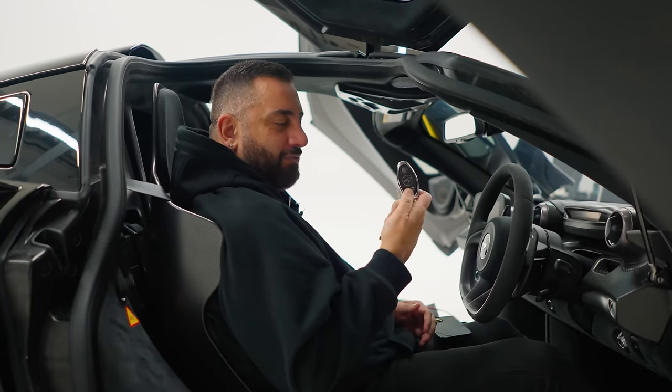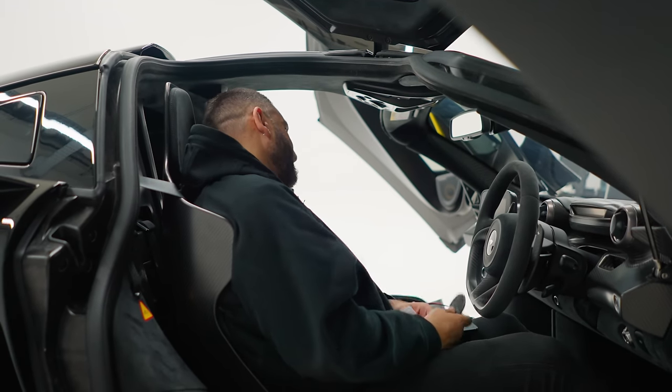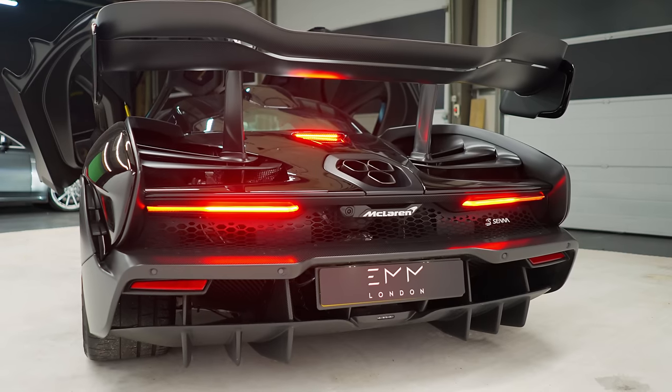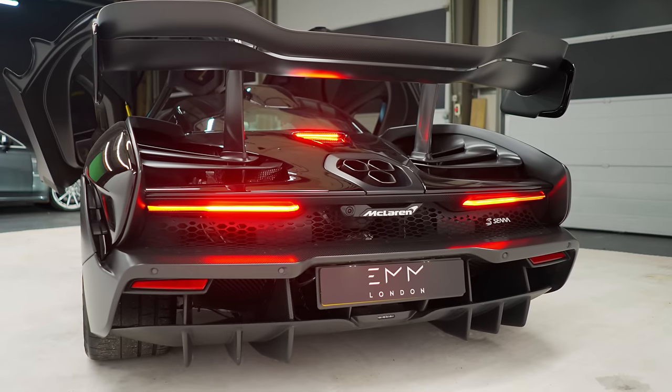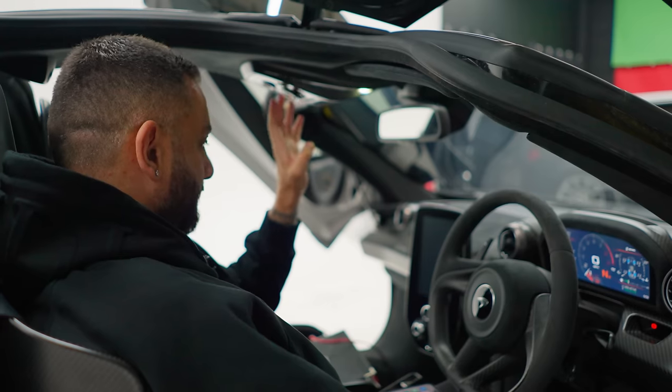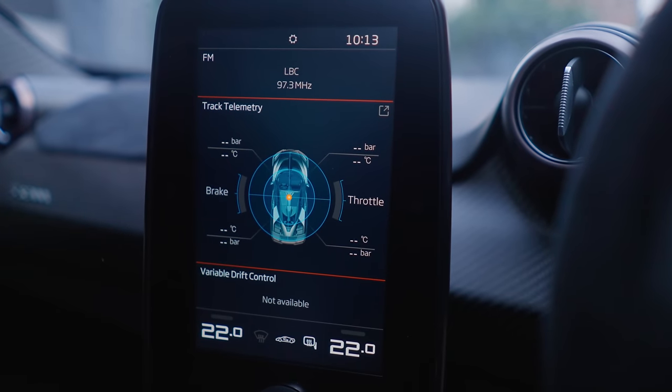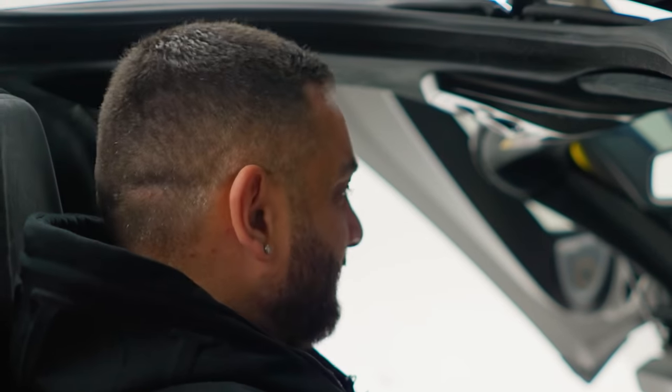So I've got the key and it's only right if we do a cold start. So the start button is up here. There's a foot on the brake. Look at that — track telemetry. This is a full-on track car for the road, not for the UK roads, or not around here. Definitely not around London.